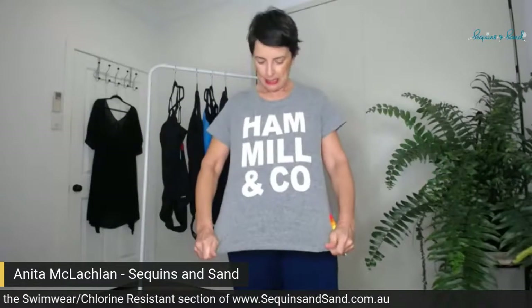Today I'm a bit sporty spice. I love Hamel & Co gear — free advertising for Hamel & Co. I bought this, not sponsored, hashtag not sponsored.